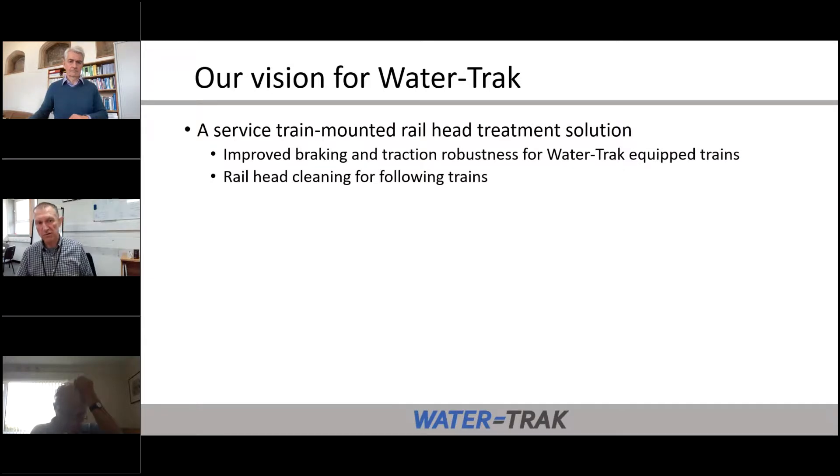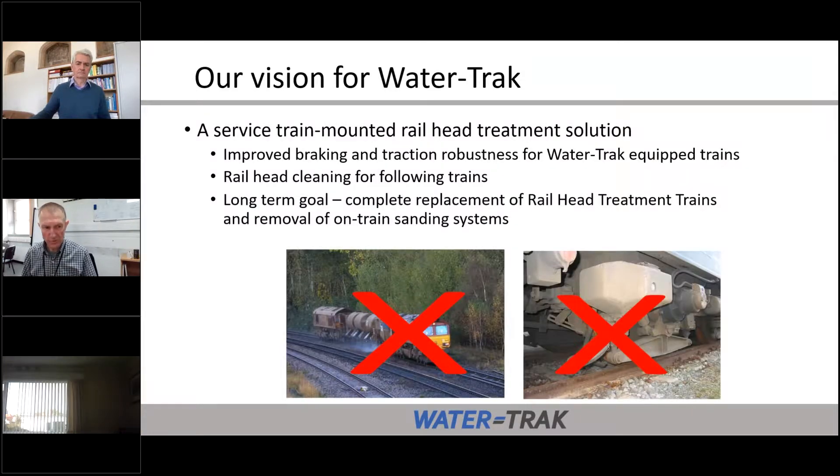Coming back to where we ultimately want to get to with WaterTrack: we see WaterTrack really as a distributed service-train-mounted railhead treatment solution. WaterTrack improves the braking and traction robustness for the trains equipped with it, and we also see the railhead cleaning benefits for following trains. Long-term, as we enhance the WaterTrack system performance through further work, we see the long-term goal as completely replacing the need for railhead treatment trains and all the disruption that provides, and also ultimately removing the need for on-train sanding systems and all the complexity and problems that arise from the use of sand.